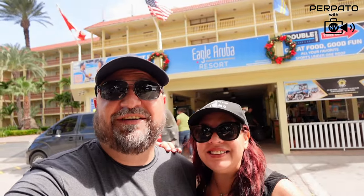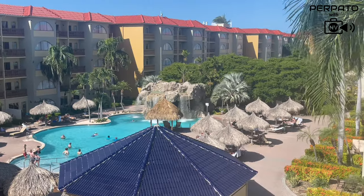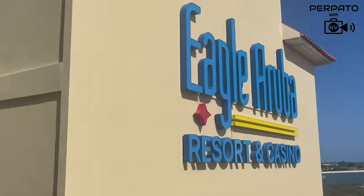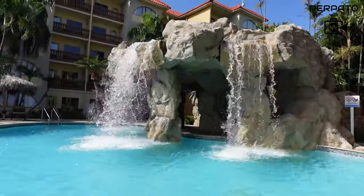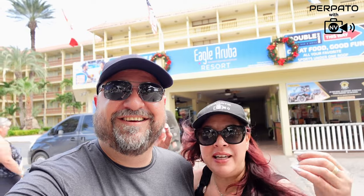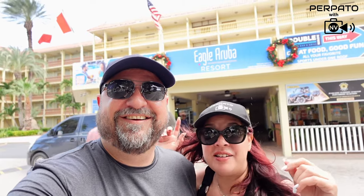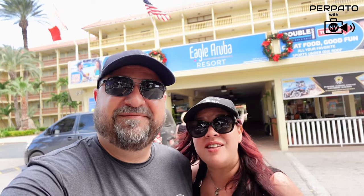Welcome to the Eagle Aruba Resort and Casino. In today's video, we're going to show you all around the resort. We're going to show you the amenities, take you on a beautiful room tour. We're so excited to finally get here and experience this. Thank you for staying with us on this adventure.